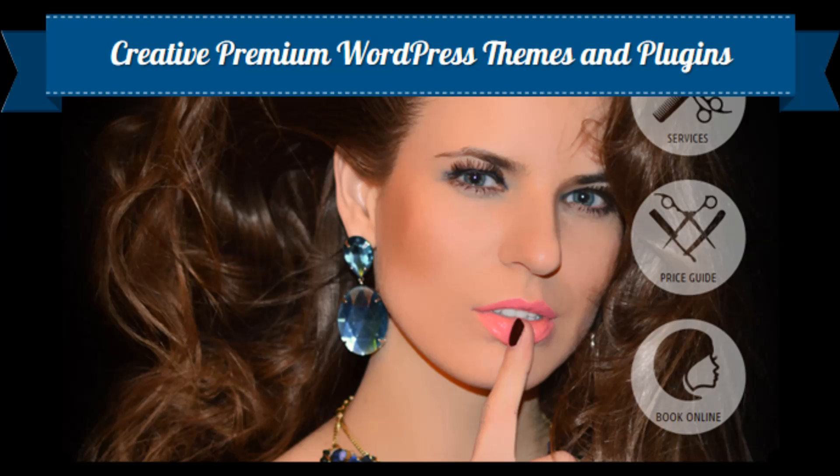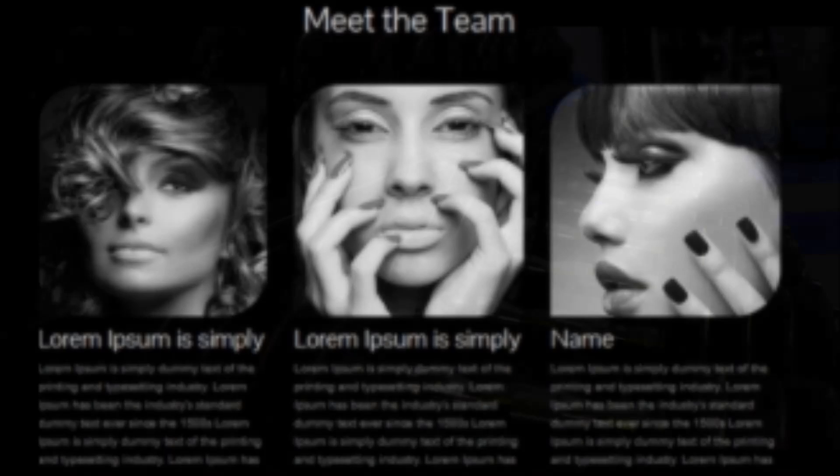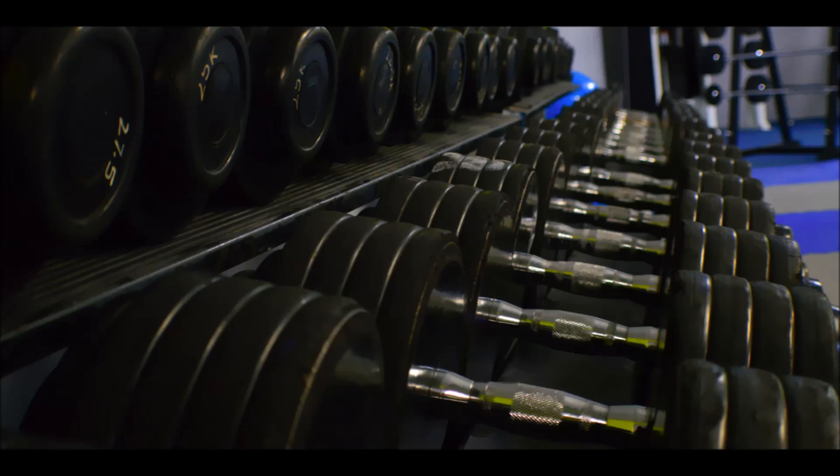We are pleased to announce the arrival of Themesbro, a new way to build an original, fantastic looking website to take your business forward. Here at Themesbro we have a new approach to premium WordPress themes.